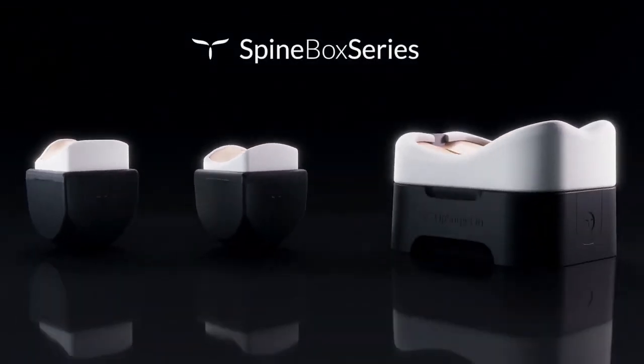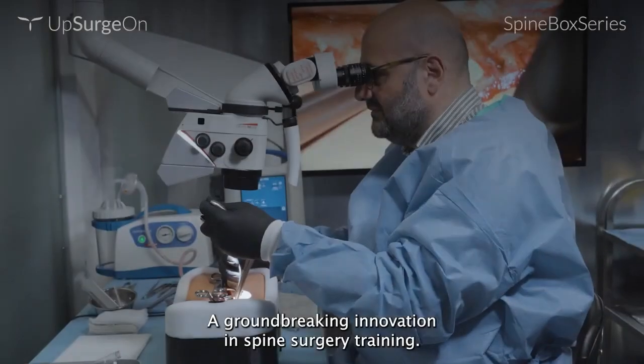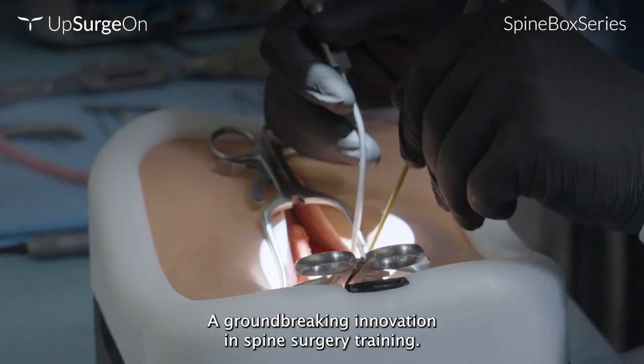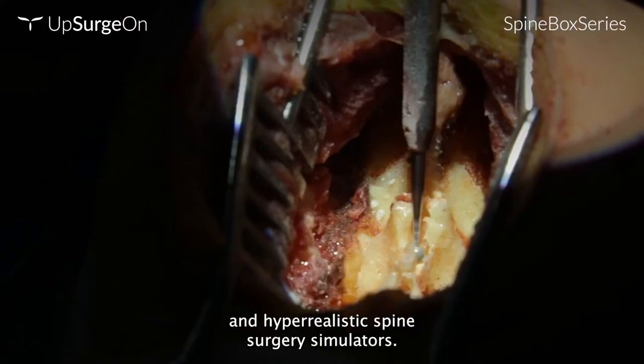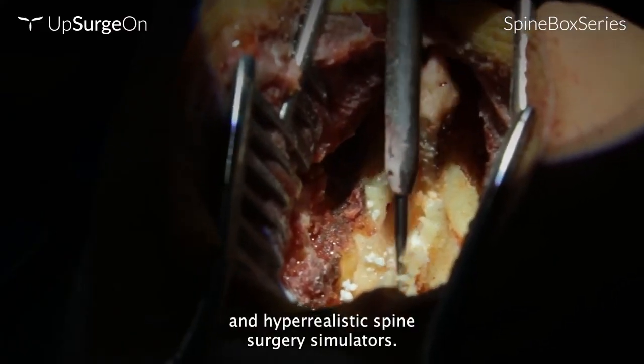Introducing the Spine Box Series, a groundbreaking innovation in spine surgery training. The Spine Box Series features the most advanced hyper-realistic spine surgery simulators.